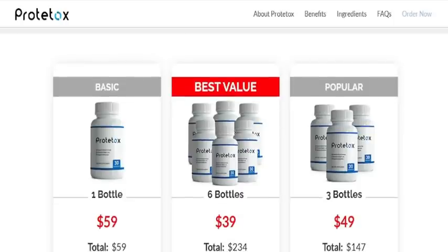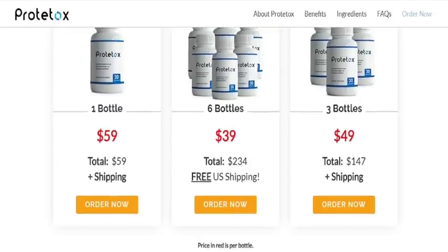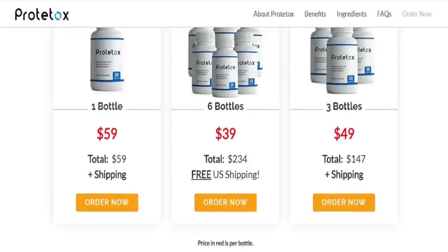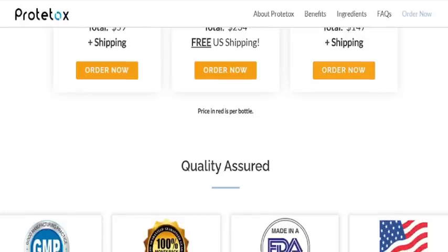If you want to give Prototox a chance, it actually comes with a 180-day money-back guarantee, so you don't throw your money away. After 180 days, if you didn't like it, didn't get results, or simply couldn't adapt to it — whatever your personal reasons may be — you can contact the support team and ask for a refund, and they will give you all your money back.